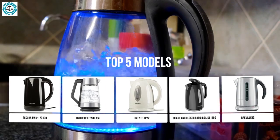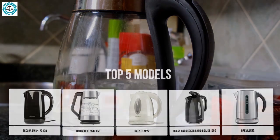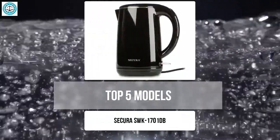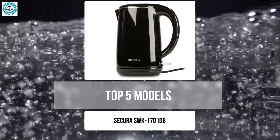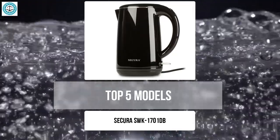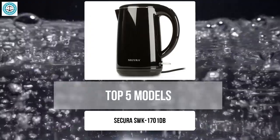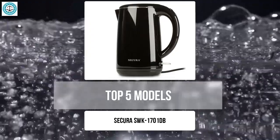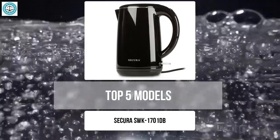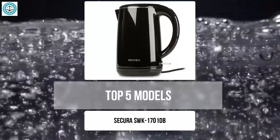Each of these models has its own features and advantages, and we'll thoroughly examine them based on key parameters. The Secura SWK-1701 is the ideal choice for those who value reliability and safety. This stainless steel kettle features a double wall construction that effectively retains heat and protects your hands from burns. It also has an automatic shutoff feature when boiling and dry boil protection, providing added safety, and the comfortable handle makes it easy and pleasant to use.